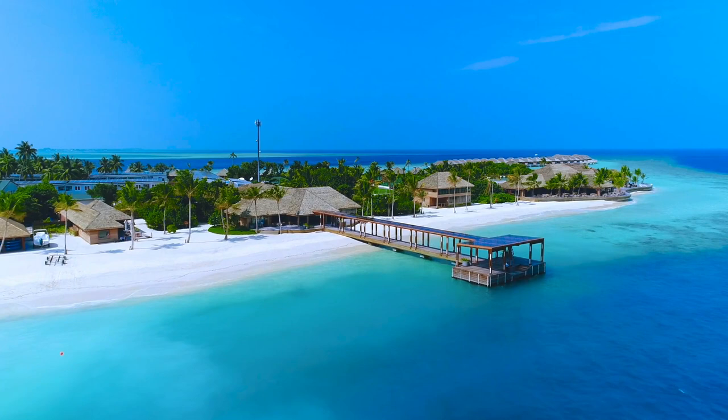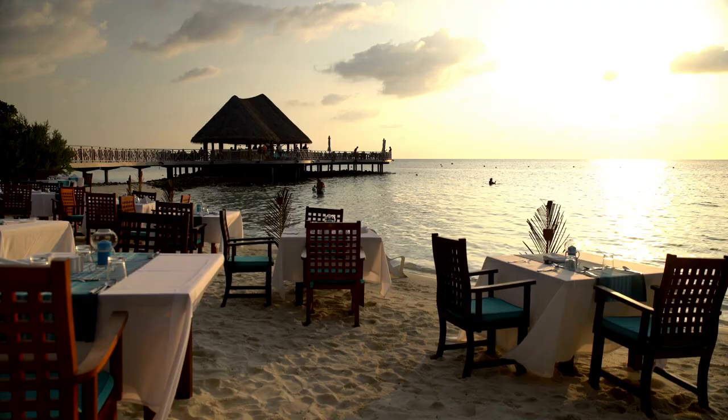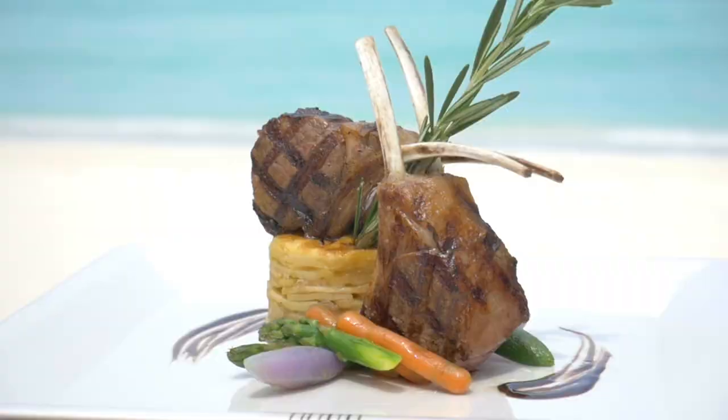The island has several villas, each with its own private pool, hot tub, and stunning views of the Caribbean Sea. The island's restaurants offer a range of dining options, from local Belizean cuisine to international dishes. The island also has a bar where visitors can enjoy cocktails while taking in the breathtaking views.